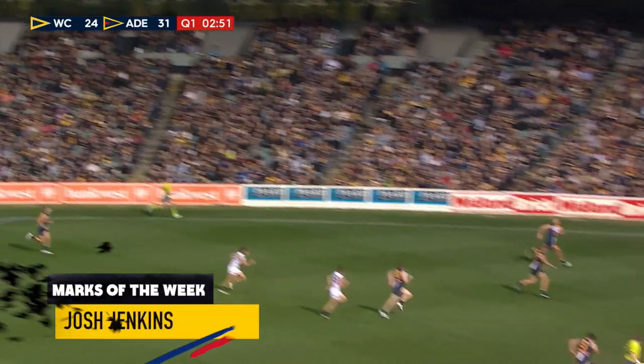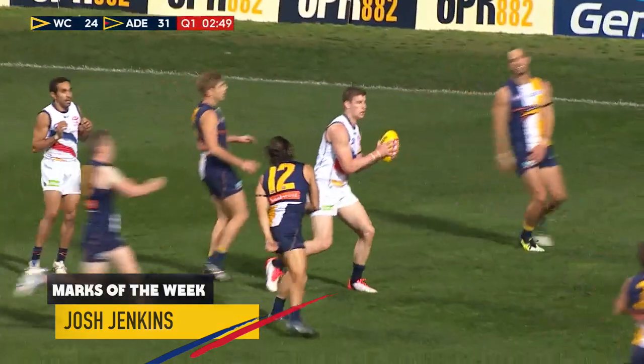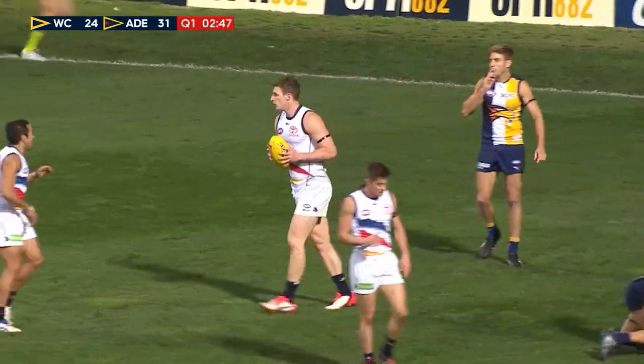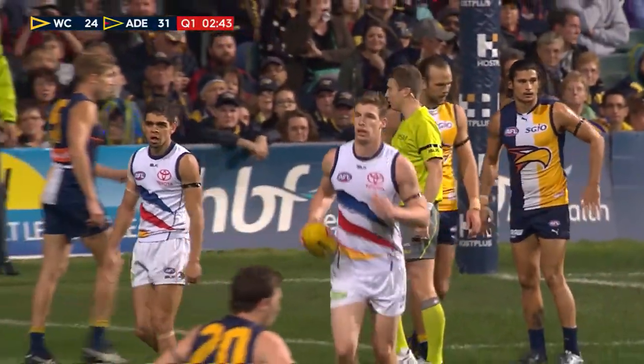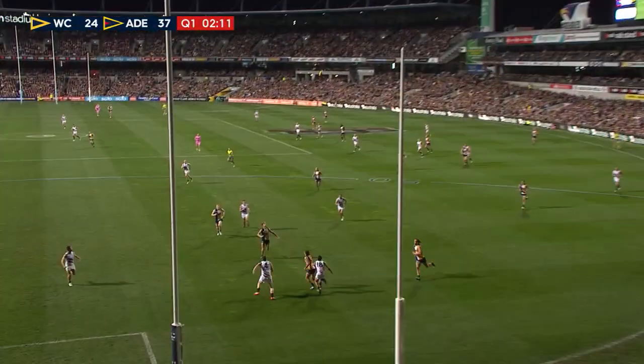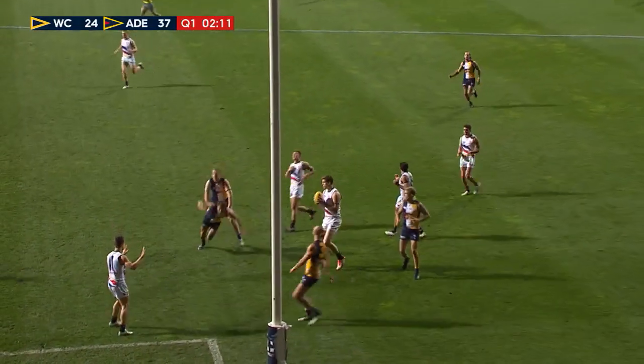He accelerates away and kicks it long. Might be a little bit too long but Jenkins is there! He's the man. He spotted Jenkins at a yard clear and he's got him. I don't reckon everyone could have kicked it that far to get it to where the loose Adelaide forwards were.